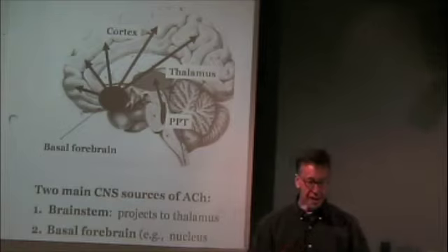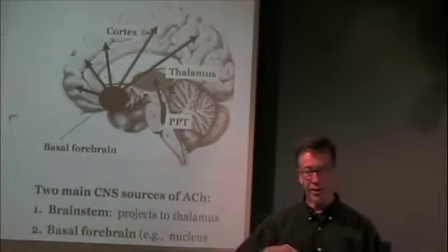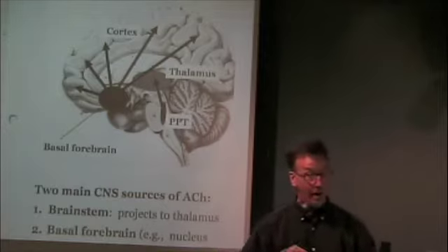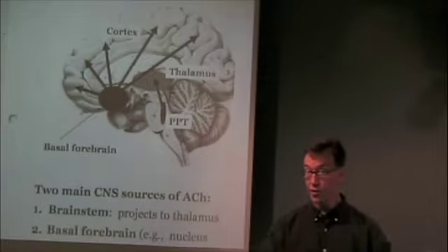Let's talk about acetylcholine in the central nervous system. Acetylcholine, of course, has significant peripheral involvement with the neuromuscular junction and also the autonomic nervous system. But it's also located centrally in two main sources.